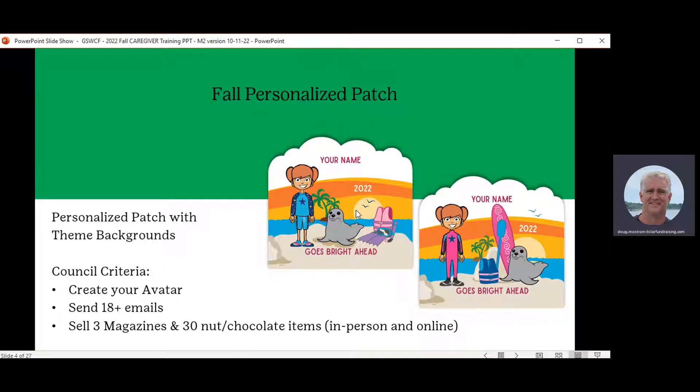The girl can earn a patch with her avatar and her name on it, designed right in the system. All she needs to do is create her storefront — including creating her avatar, entering 18 or more email addresses of family members or friends, and then sell a total of three magazines and 30 nut and chocolate items, either online or in person. The patch will then be mailed directly to her house.